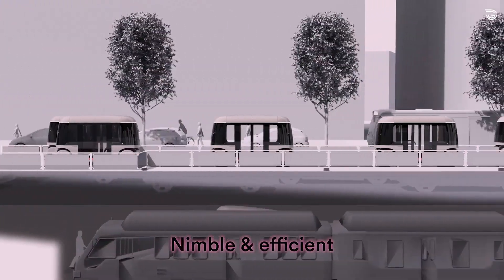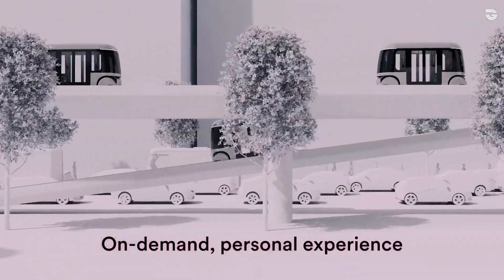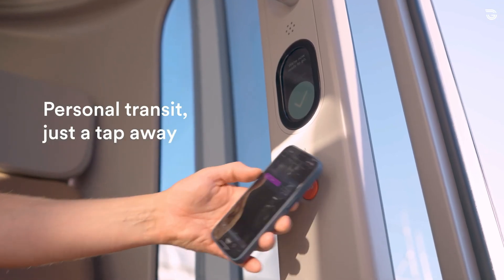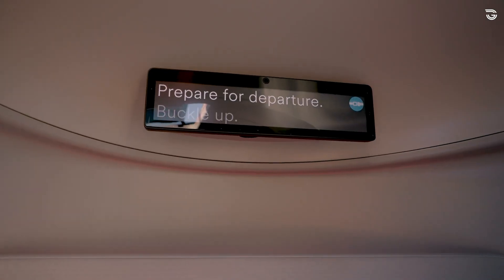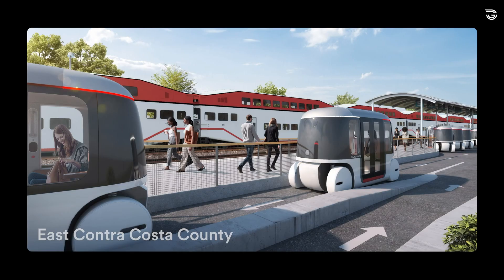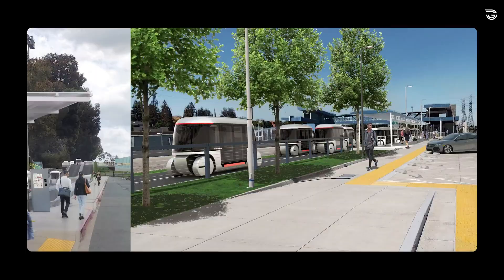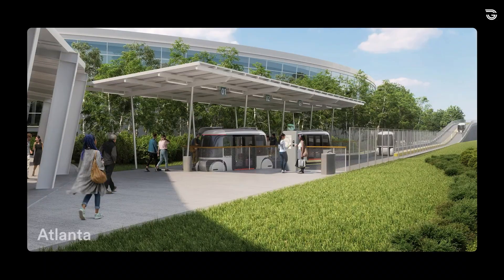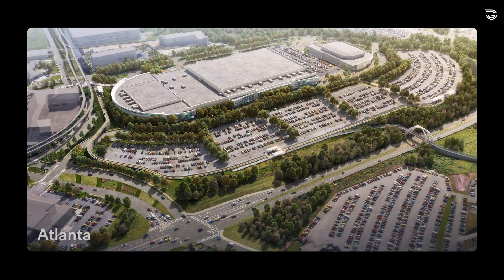Operating on-demand and free from congestion, it delivers reliable, zero-emission rides that move thousands of people per hour at a fraction of the cost and construction time of traditional transit systems. Designed as a 24/7 network, Glidways aims to provide the convenience of personal travel at public transit pricing while seamlessly integrating with existing city infrastructure.